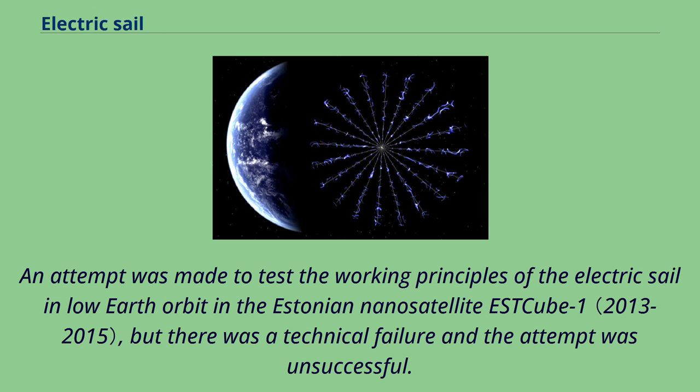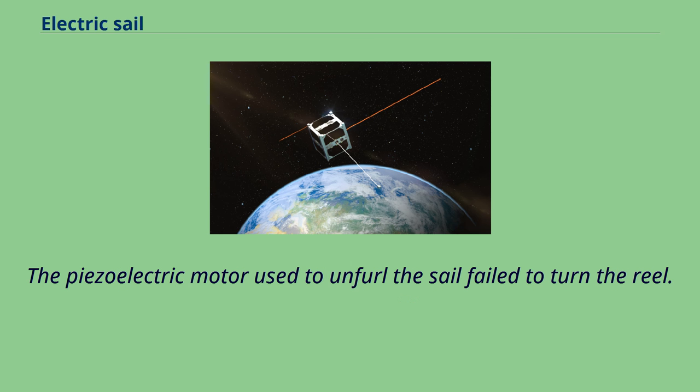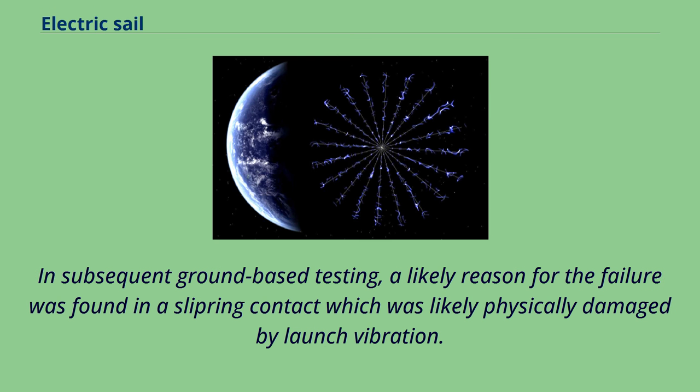An attempt was made to test the working principles of the electric sail in low Earth orbit in the Estonian nanosatellite S-Cube One, but there was a technical failure and the attempt was unsuccessful. The piezoelectric motor used to unfurl the sail failed to turn the reel. In subsequent ground-based testing, a likely reason for the failure was found: a slippery contact that was likely physically damaged by launch vibration.